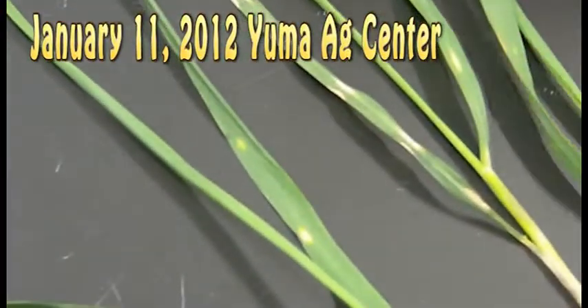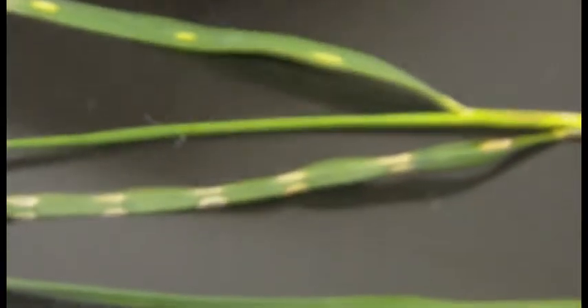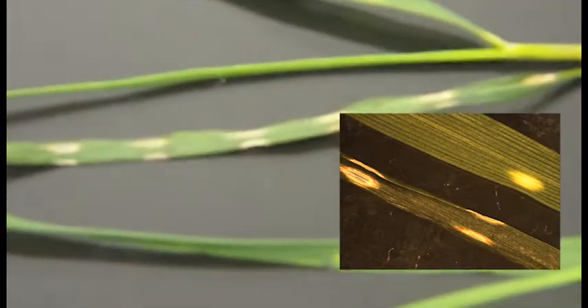Would you describe this as a round injury? It's kind of an odd-shaped discoloration, but they're evenly spaced away from each other. On some of the plants there are two of them, evenly spaced and on opposite sides of the leaf.